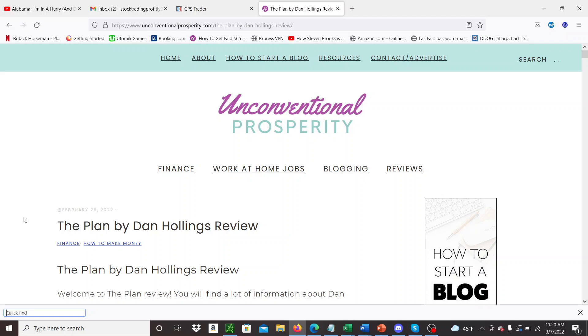Hey guys, doing a third part to my Dan Hollings The Plan review. So if you've not been following the series, this is one of the best courses that I've ever taken in terms of finding something for passive income that's sort of trading related. I'll leave a link in the description so you can go and check out this full review. But if you're looking to make passive income with crypto pairs — basically having a bot trade for you 24 hours a day — this could be something you should look into.